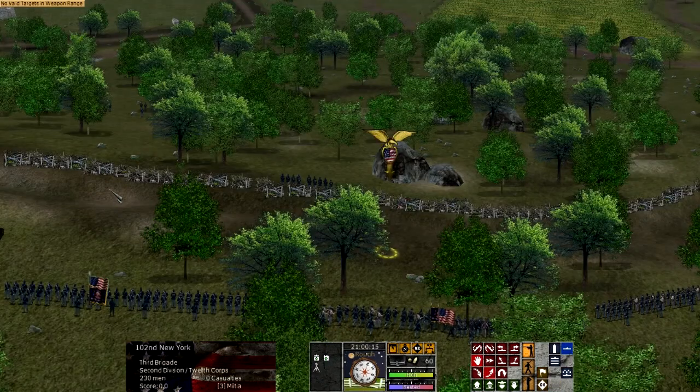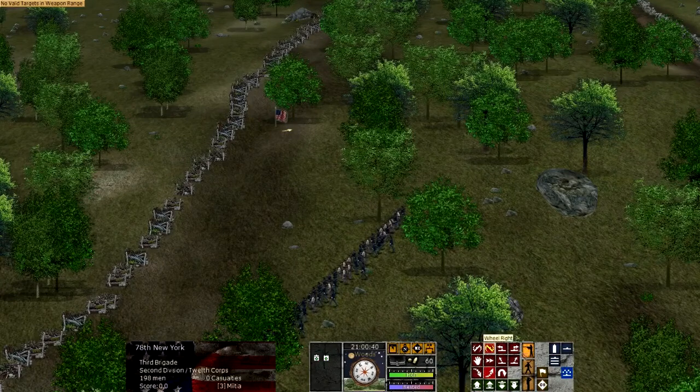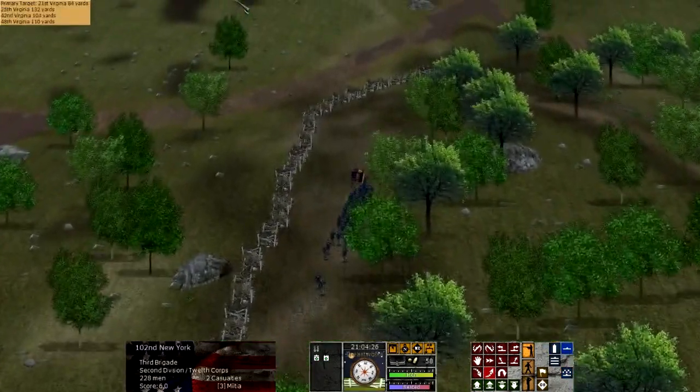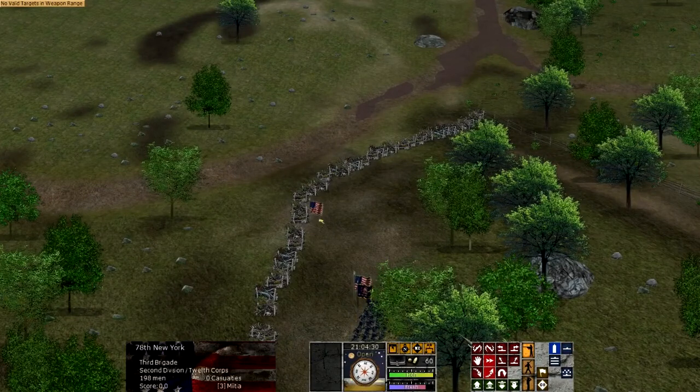July 2nd, 1863. 150 years ago today, perhaps the most famous portion of the Battle of Gettysburg was fought — General Longstreet's attack on the Union left flank.